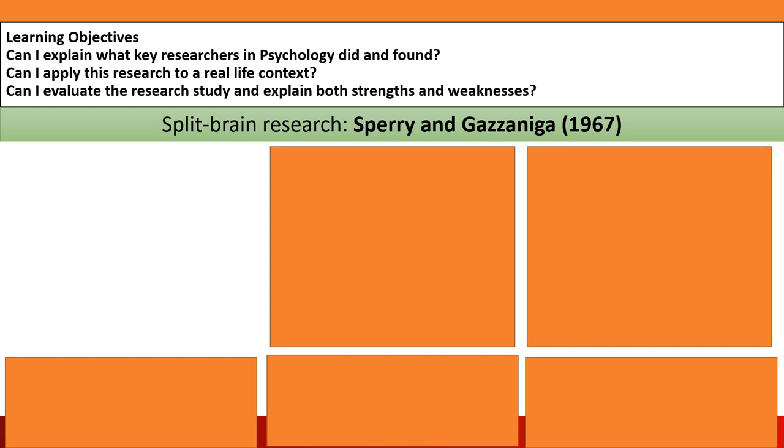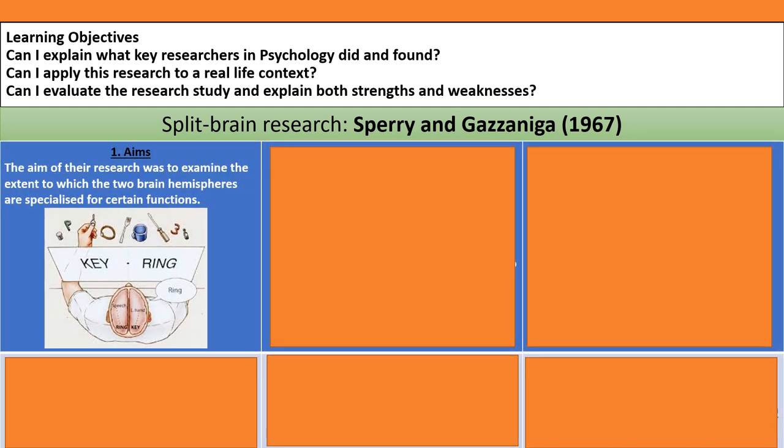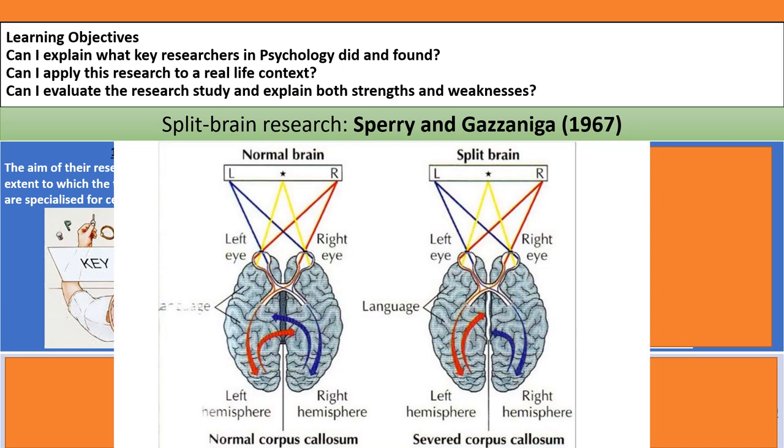Let's talk through Sperry and Gazzaniga's research on split-brain patients. The aim of their research was to examine the extent to which the two brain hemispheres are specialised for certain functions. The left hemisphere of our brain is responsible for language processing, whereas the right hemisphere is responsible for creativity and visual-spatial awareness. Anything presented to us in our left visual field is processed by the right hemisphere, and vice versa — our brain is contralateral, it works in opposites.